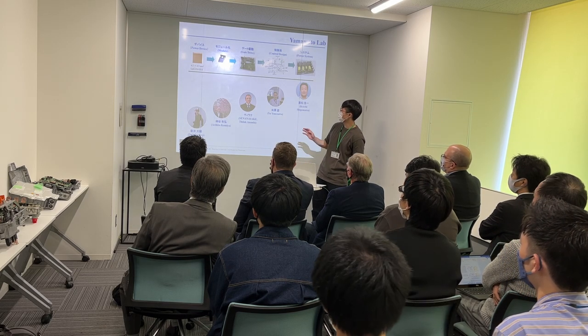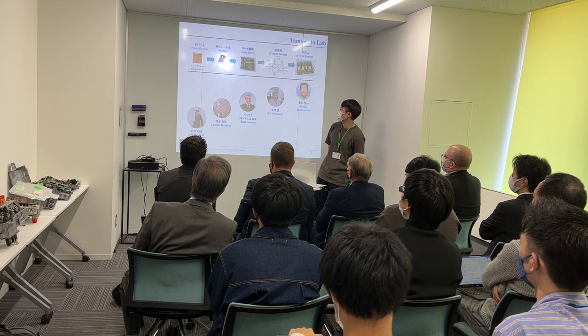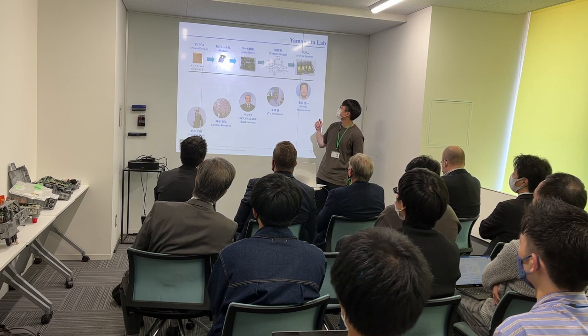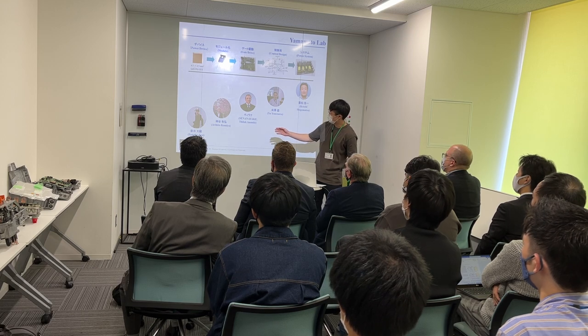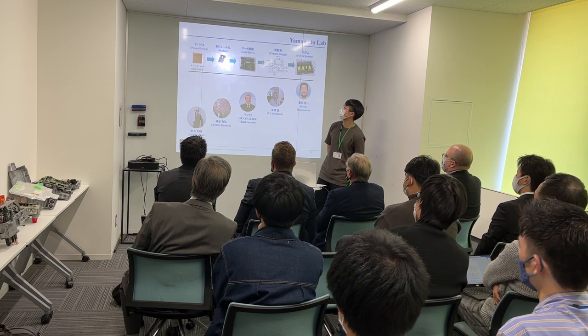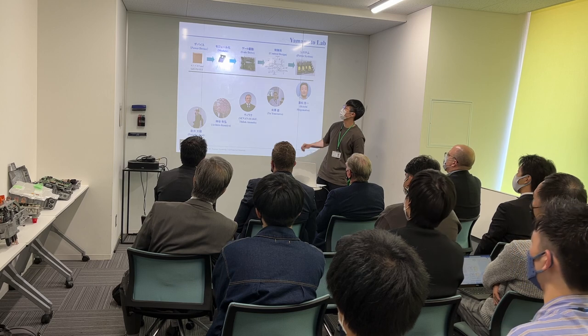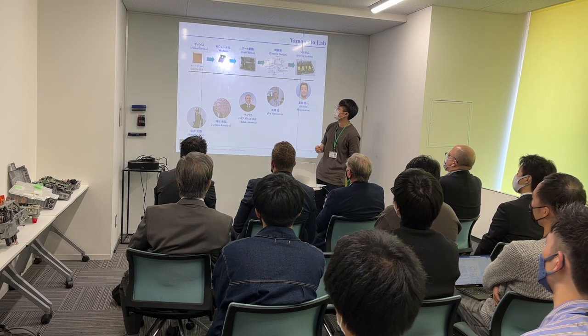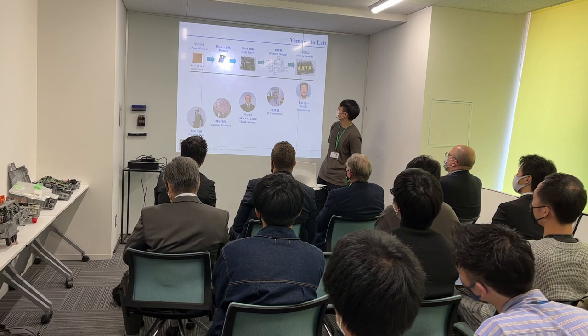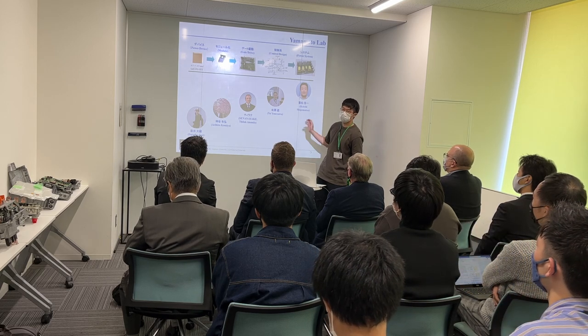We have five researchers — for example, one researcher is a specialist in power devices. So we can handle everything from the power device level up to the full power converter system.